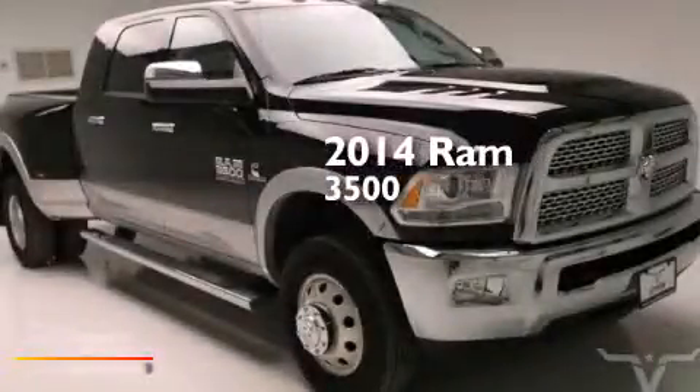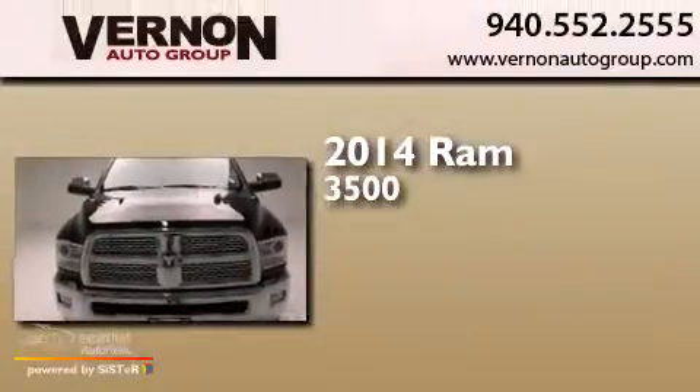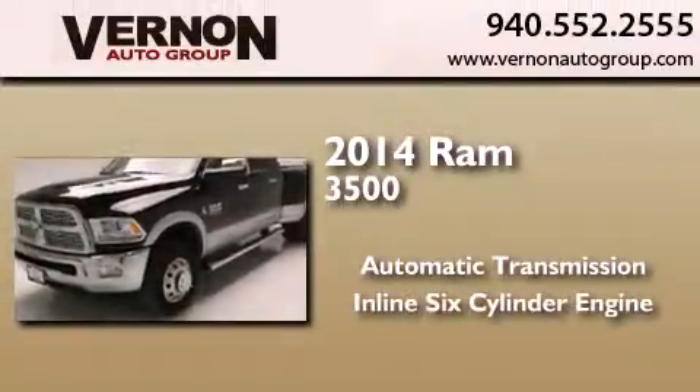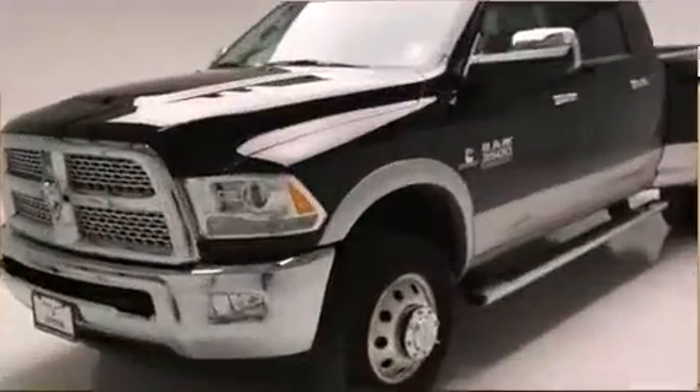This is a brand new 2014 Ram 3500. This truck has an automatic transmission, an inline six-cylinder engine, and four-wheel drive.